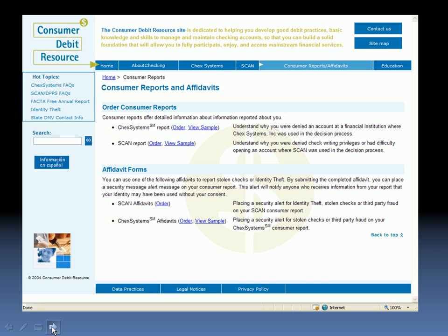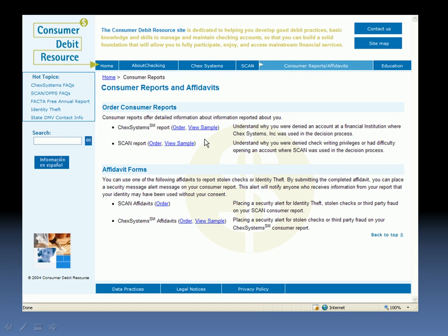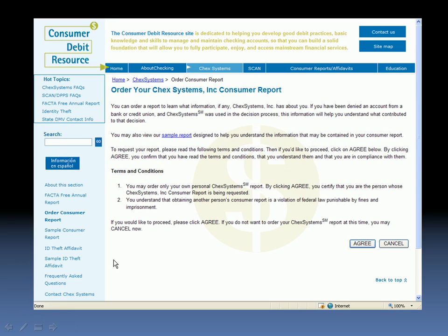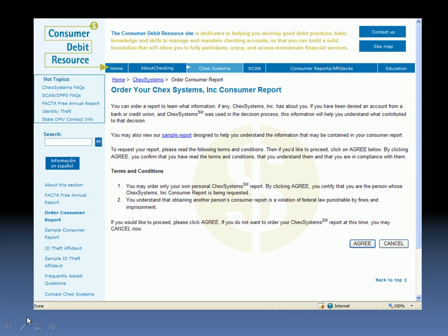Go to www.checkshelp.com, and you'll see this page. You'll see up here that you can order a copy of your ChexSystems report. Click on 'Order,' and it'll take you to this screen that'll tell you some of the details about getting the report. If all of this applies to you, click 'Agree,' and you'll come to this screen. If you've been denied an account within the last 60 days, you'd click 'Yes' here. If you haven't been denied an account in the last 60 days, you can still get one — it's just easier to use the 800 number, which is accessible here on Checkshelp.com.